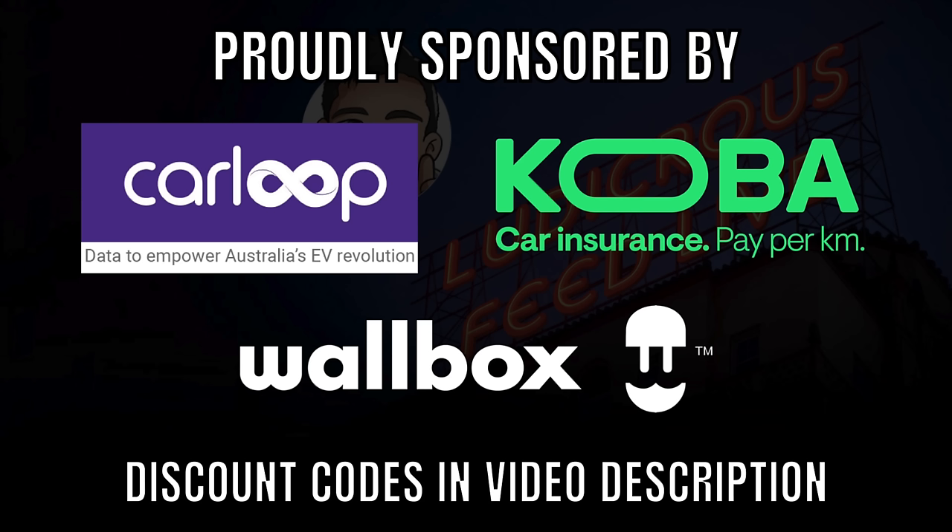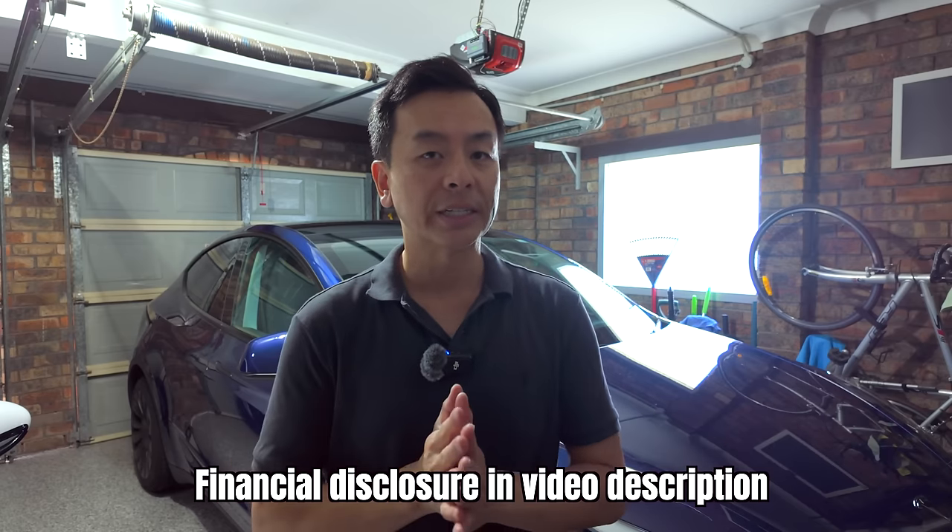Ludicrous Feed is proudly sponsored by Carloop Data, Kobo Car Insurance and Warbox EV Chargers. Hey everyone, hope you're well. This is our Tesla Model Y behind me here and today I'll be reviewing the Jouwer sunshades. I'll leave a link to the product in the video description below as well as a coupon code which you can enjoy across the Jouwer site.